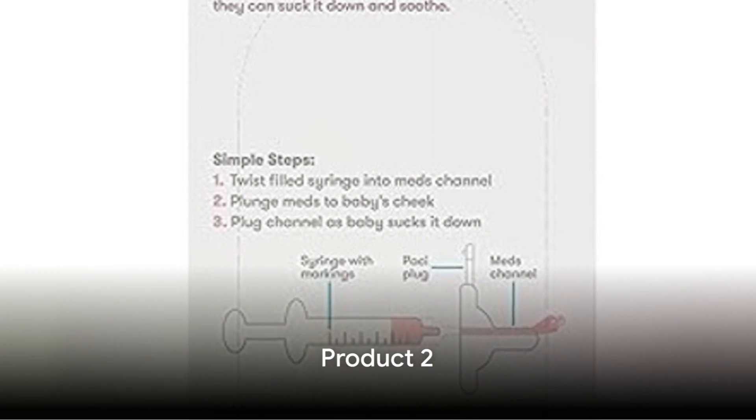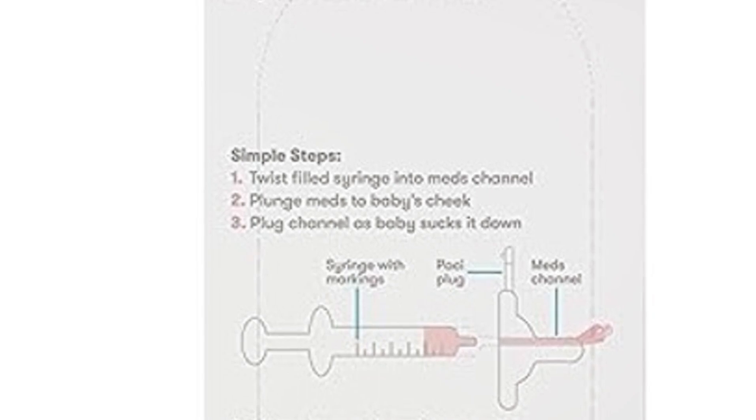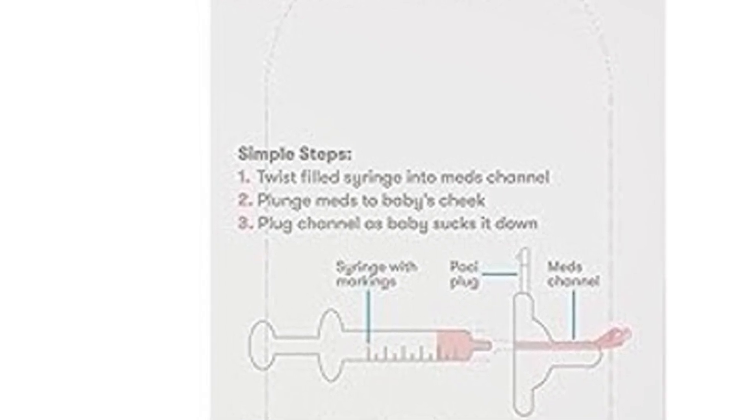At number 2, we have the Frida Baby Medi AccuDose Pacifier Baby Medicine Dispenser, providing an innovative and sensible way to give baby their needed medication.